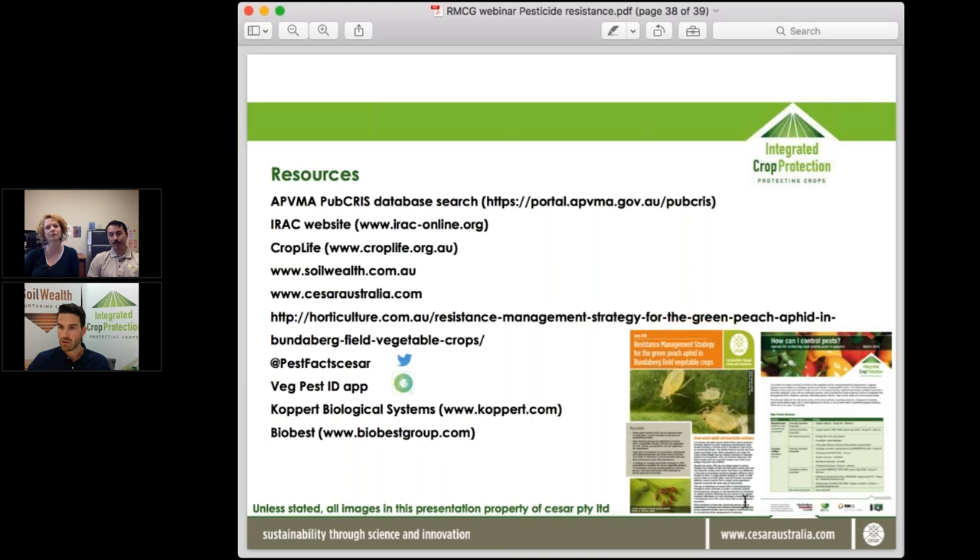Those handouts are available on the side panel for download. The webinar recording and PDF of the slides will be distributed to everyone registered and available on the Soil Wealth ICP website. There's also a previous webinar on green peach aphid resistance on the Soil Wealth ICP website if you'd like to revisit that topic.